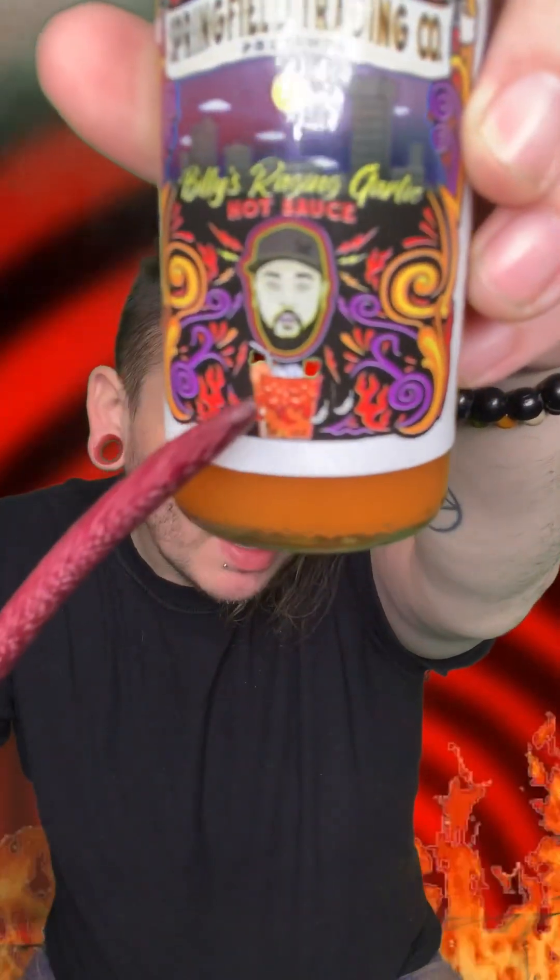Then I looked on the front and it started to make more sense — it's got a Bloody Mary on the front. So obviously this was intended, or at least being marketed, for use in a Bloody Mary. With that in mind, this is a great sauce. If you're looking for something for a Bloody Mary, this is it. If you're looking for a hot sauce for food, you probably want to look somewhere else.